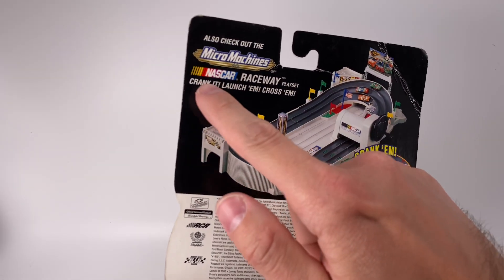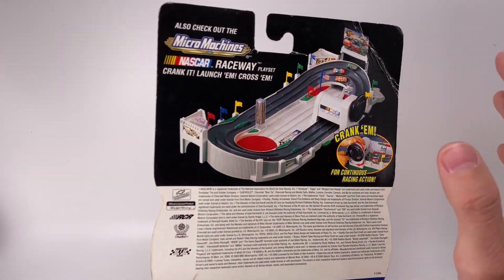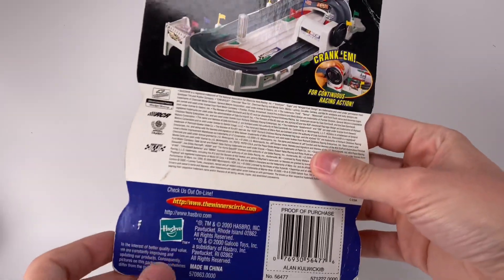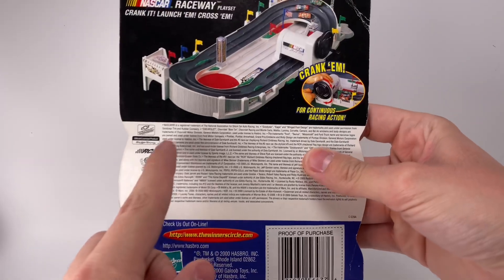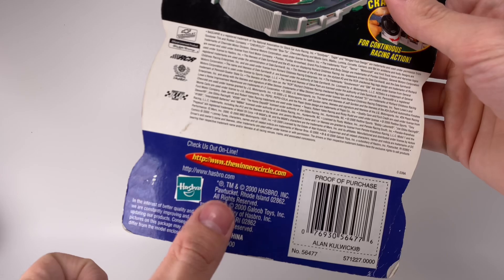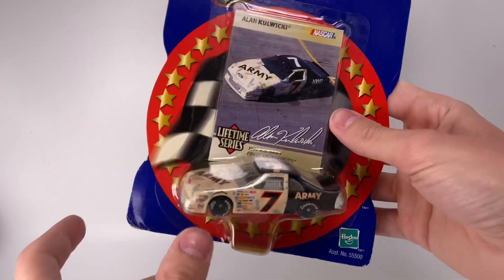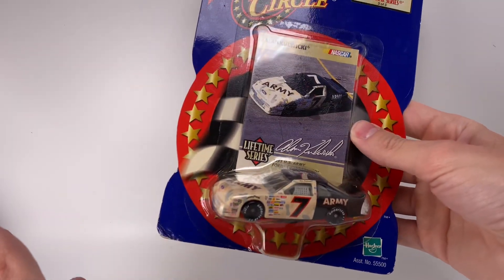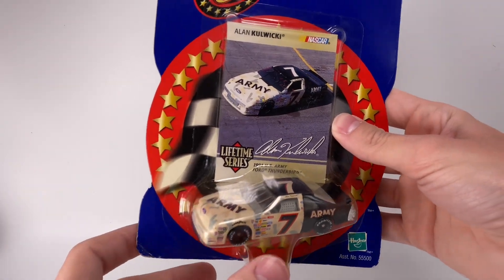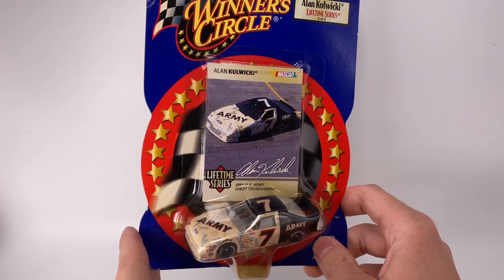This is part of the Micro Machines line — I think it's actually smaller than 1:87 scale. Here's all your jargon and the year 2000 Hasbro branding. Just because it says year 2000 does not mean this was manufactured in year 2000. This could have been physically produced in 1999, shipped on a boat, and then put on your store shelf in year 2000, as things were done much earlier back in those days.